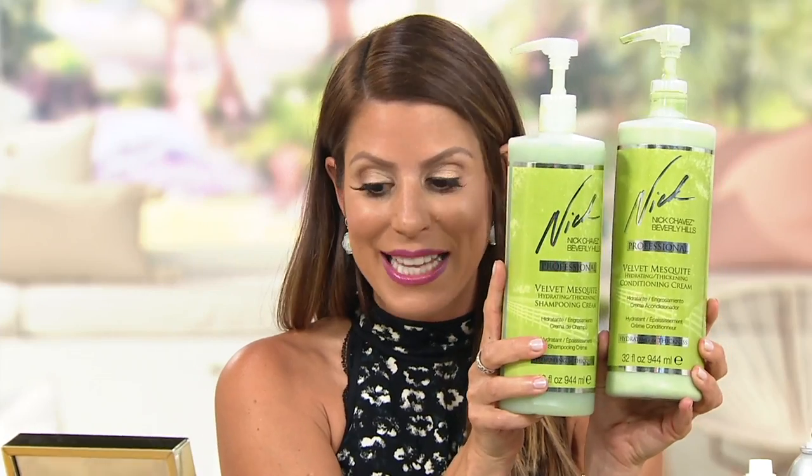We are starting off with a super size of Nick Chavez's Velvet Mesquite Hydrating Shampoo and Thickening Conditioning Cream. I don't know about you ladies, but I will take anything that makes my hair stronger and thicker. This is incredible because it's 32 ounces. Let's talk about the conditioner — just the conditioner is valued at $114. That is no joke. Take a look at your feature price down there. Four monthly payments of $14.87 gets this home.